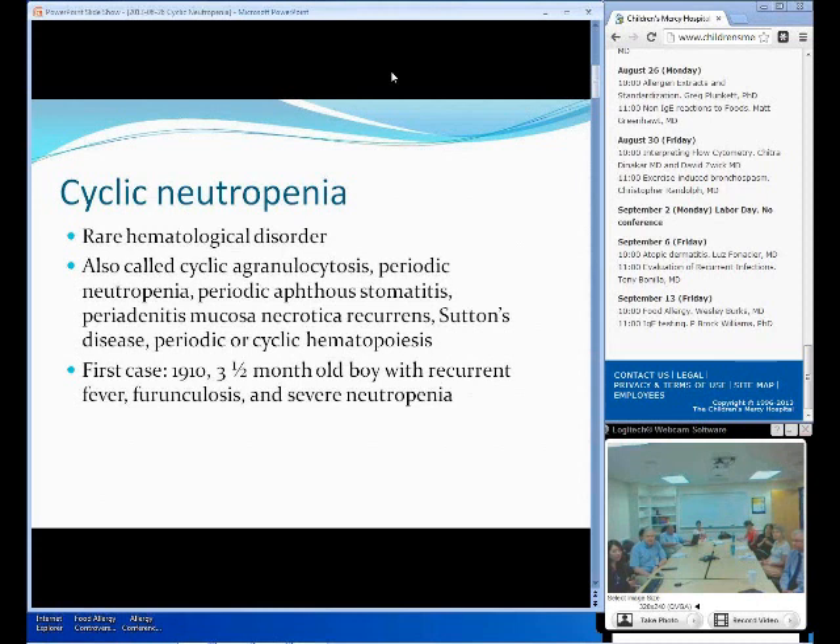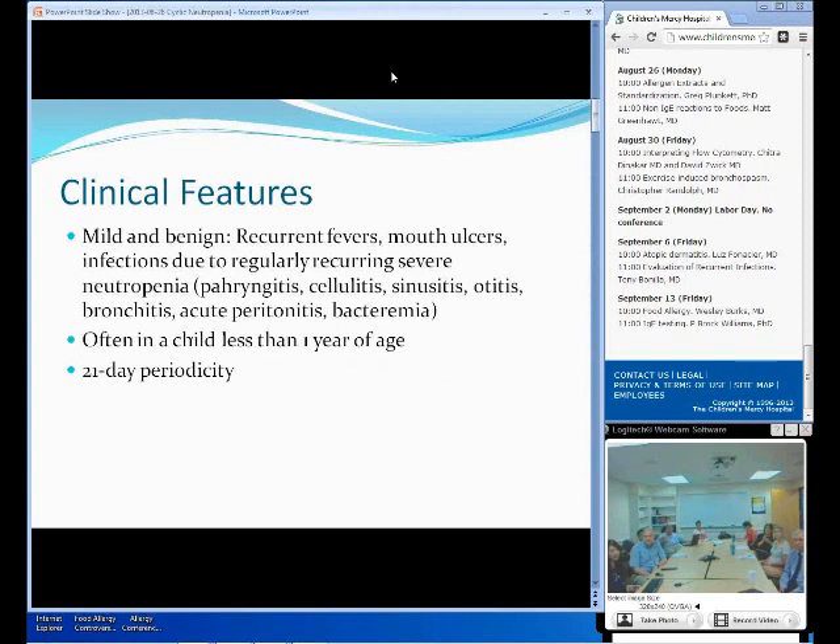In 2001, they found the main mechanism of this disease to be the accelerated apoptosis of neutrophils by this Elane, or ELA2 gene mutation. We're going to go over a little bit more about how that is done. So clinical features: cyclic neutropenia is usually a mild and benign disorder. It presents with recurrent fevers and mouth ulcers that last usually longer than a week.